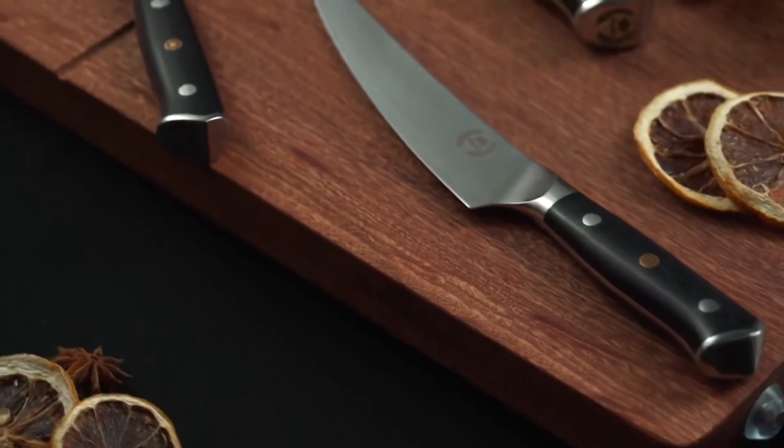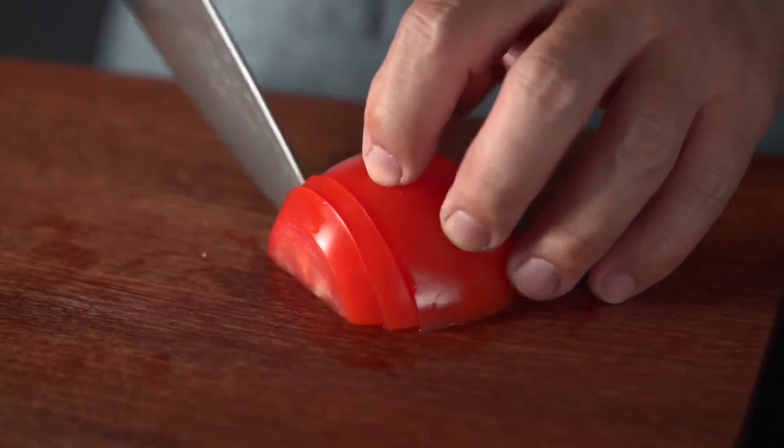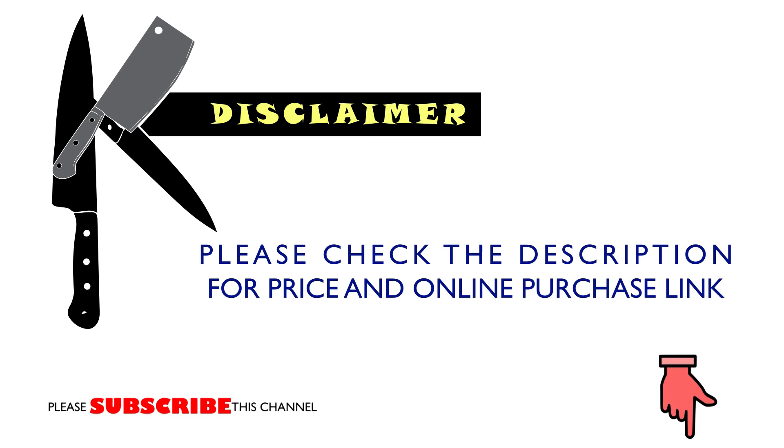That was our list of the best chef knives in the market. If you enjoyed this video, please like and subscribe to the channel. Hope to see you guys in the next video. Have a nice day!